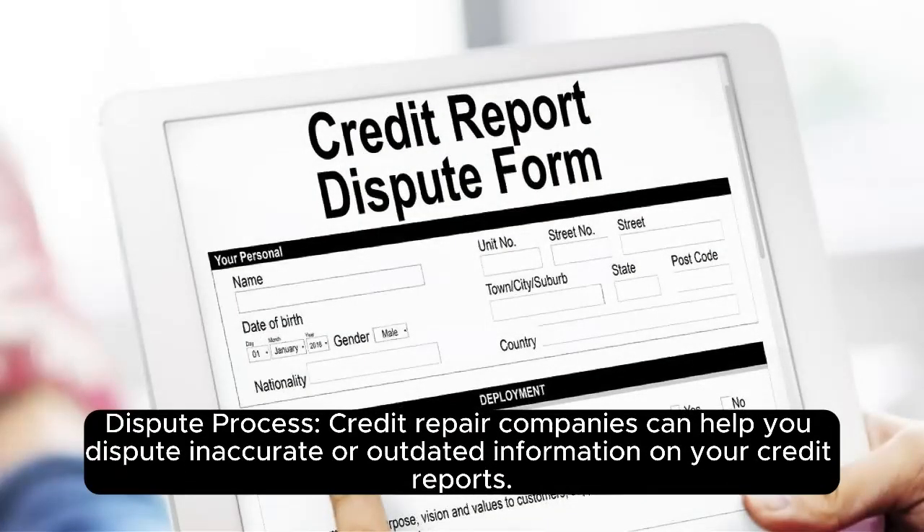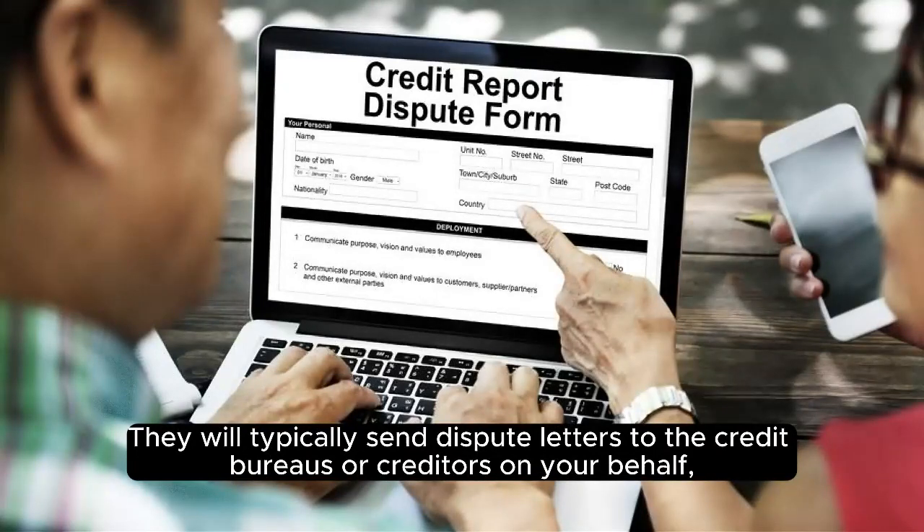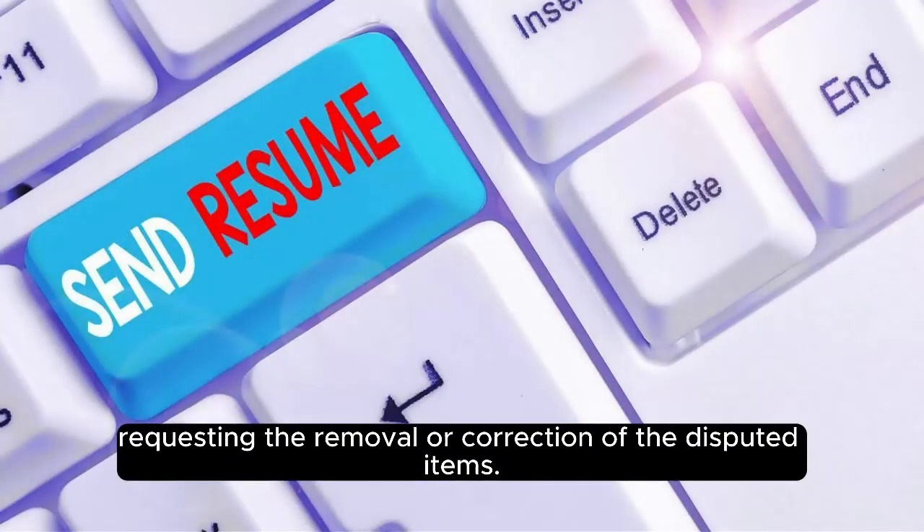Dispute process. Credit repair companies can help you dispute inaccurate or outdated information on your credit reports. They will typically send dispute letters to the credit bureaus or creditors on your behalf, requesting the removal or correction of the disputed items.